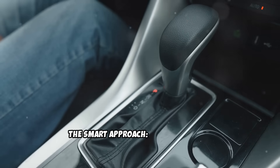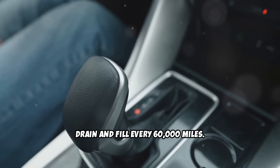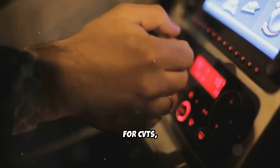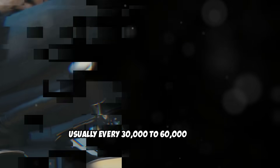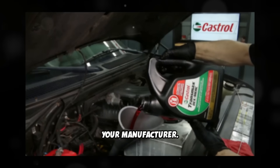The smart approach: for automatics, drain and fill every 60,000 miles. For manuals, change the gear oil every 60,000 to 100,000 miles. For CVTs, follow manufacturer intervals strictly, usually every 30,000 to 60,000 miles. Always use the exact fluid specified by your manufacturer.